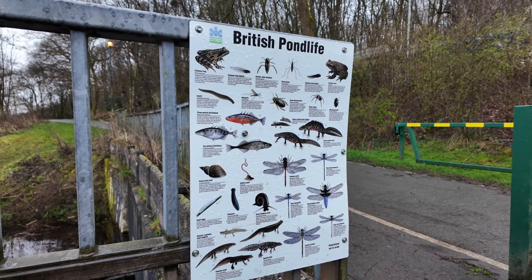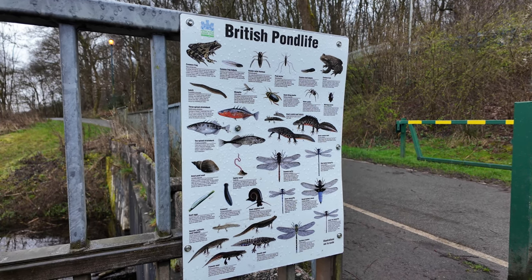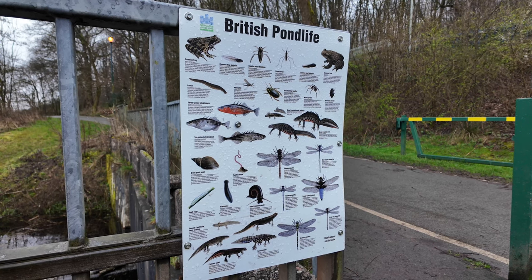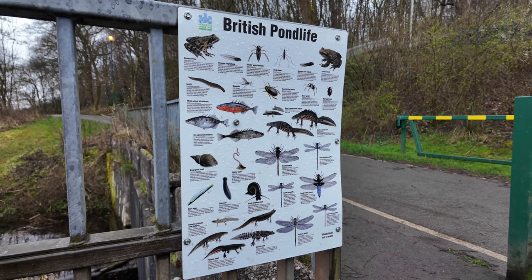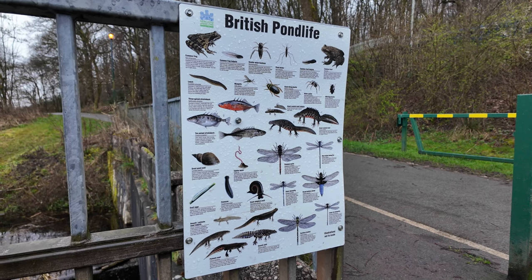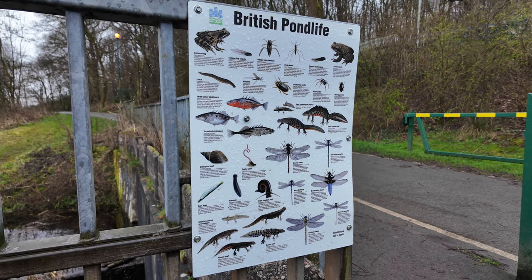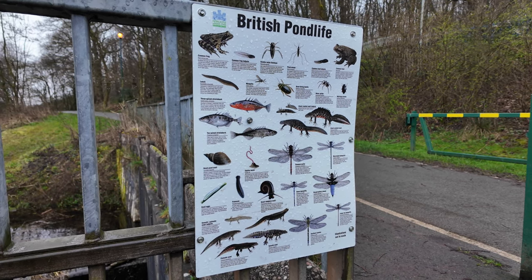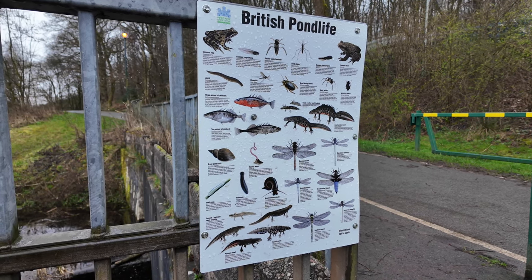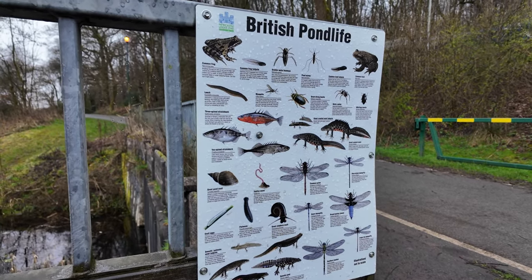Just before we leave the lake, there's quite an interesting sign telling us what sort of pond life there is. We've got frogs, fish, snails, lizards, butterflies, different fish, amazing beetles, spiders, mosquitoes, leech — they're all there and all in this area.